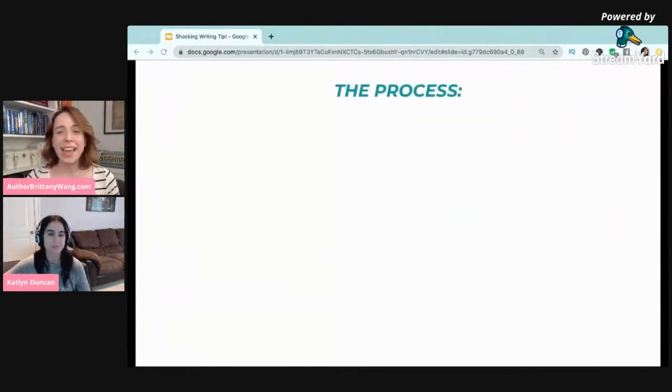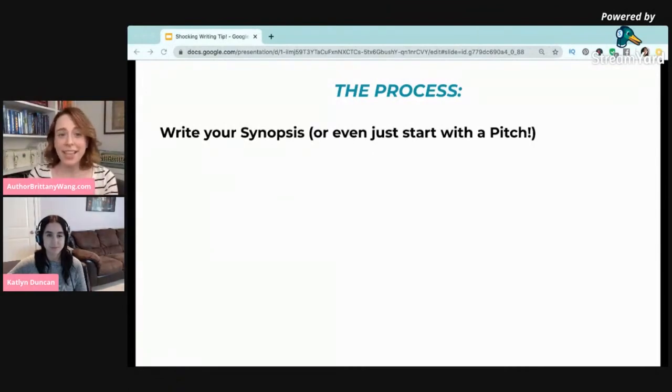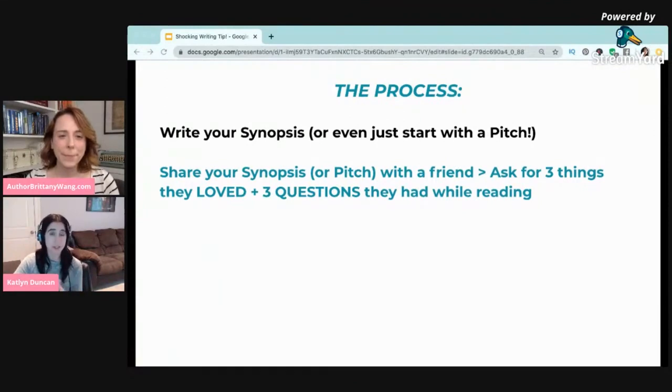Here's what it looks like in more detail. The first step is to write your synopsis — you could even just do this with a pitch. You can do this before you even write a first draft, or if you're more of a pantser, you could pants your first draft and then write a synopsis using these same methods. After you write your synopsis, you can share it with a writer friend or someone you trust who likes your writing, and ask for three things they loved about the synopsis, as well as three questions they had while reading. We'll go into the types of questions that someone may ask you about your book.